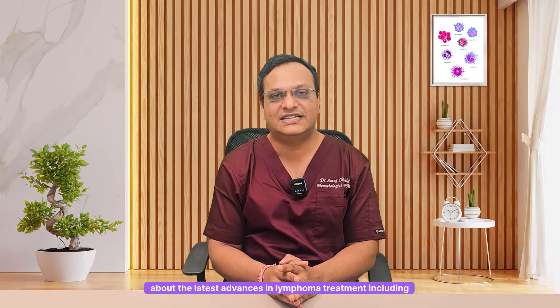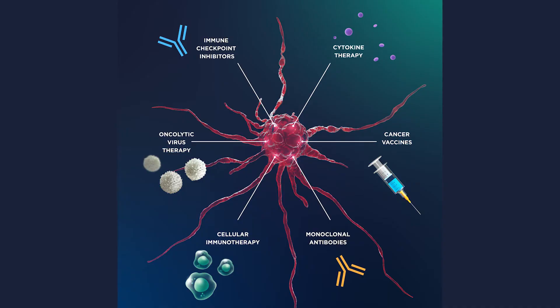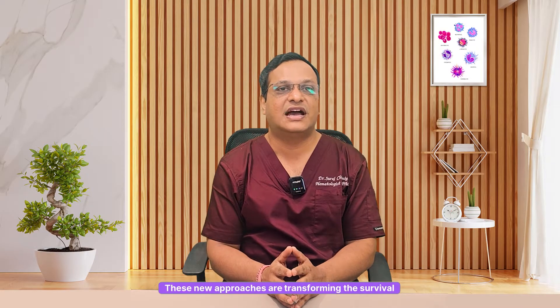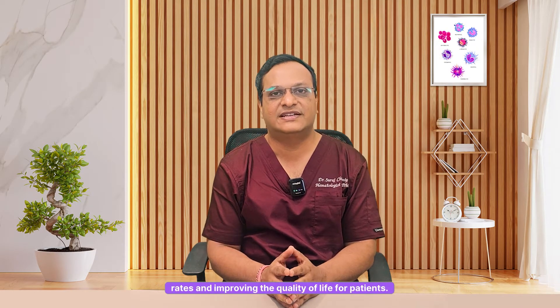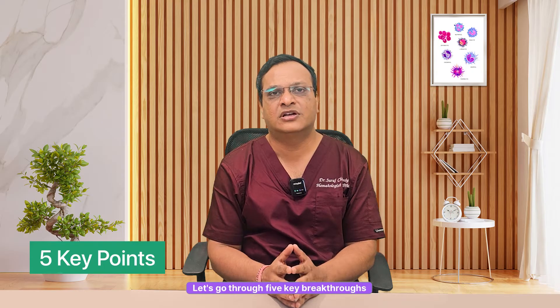Today we are talking about the latest advances in lymphoma treatment including immunotherapy, targeted therapy and bone marrow transplant. These new approaches are transforming the survival rates and improving the quality of life for patients. Let's go through 5 key breakthroughs in lymphoma treatment.